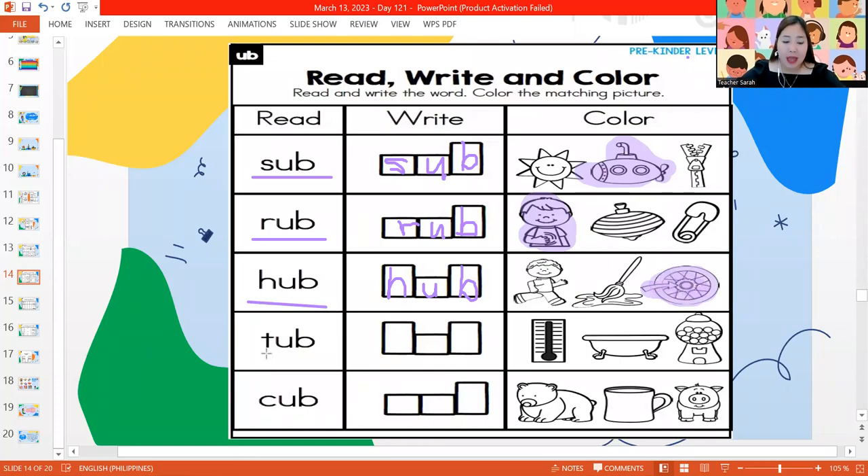Next word, we have the word tub. Let's spell it out: T-U-B — tub. And which picture is tub? It's the one in the middle. And lastly, we have the word cub. Let's spell it out: C-U-B. And what's the picture for cub? It's the first picture. So we have our sub, rub, hub, tub, and cub.